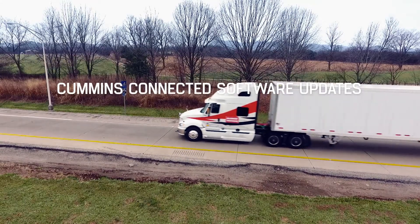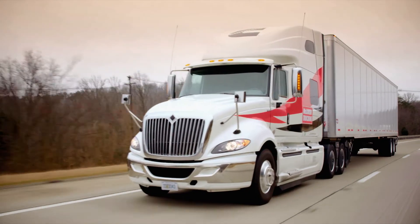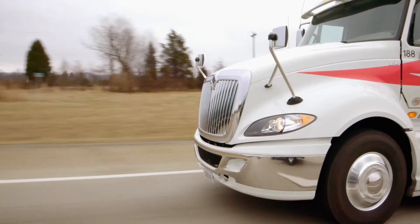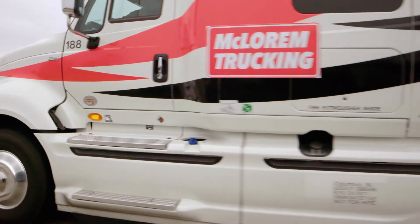Connected software updates are easy, quick, and secure. Most importantly, they can save thousands of dollars over the life of an engine by eliminating downtime, while improving reliability and engine performance the instant new software becomes available.